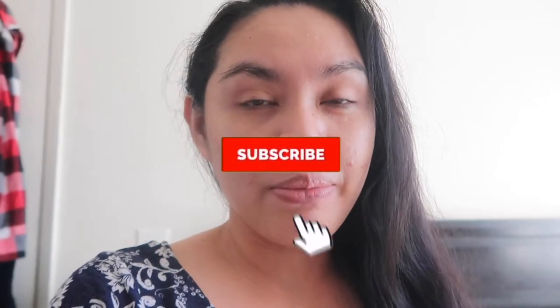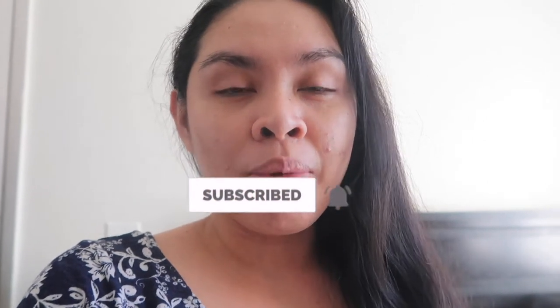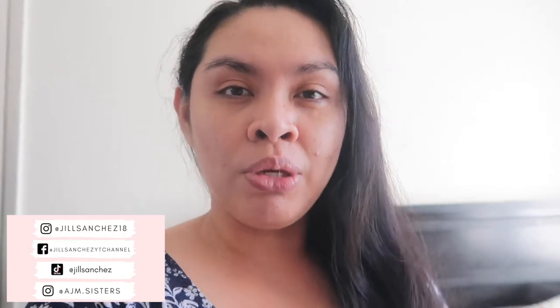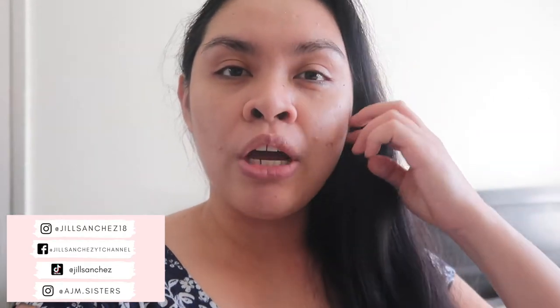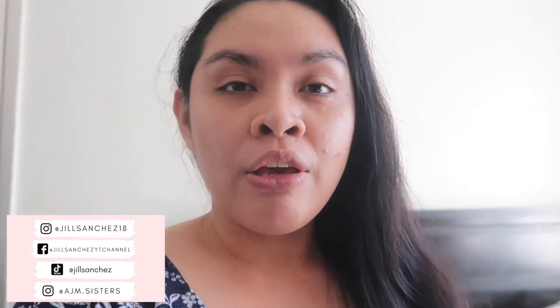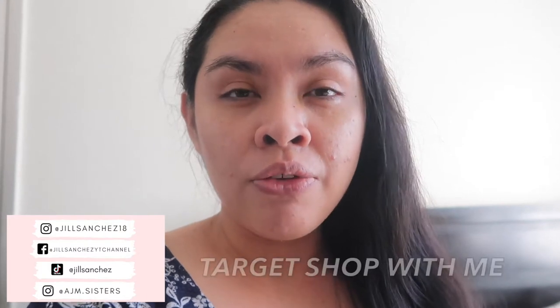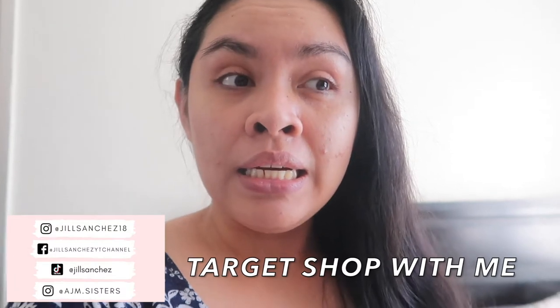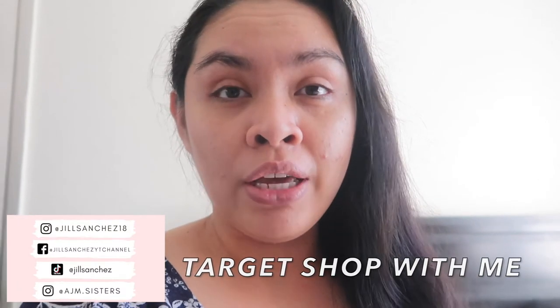If you like that kind of content, make sure to subscribe and hit that notification bell so you don't miss out. Check out my Facebook, Instagram, TikTok, and the girls' Instagram account — I post updates, pictures of our family, and matching outfits. For shop-with-me videos, check my TikTok where I post Monday to Friday at 9am and 2pm.